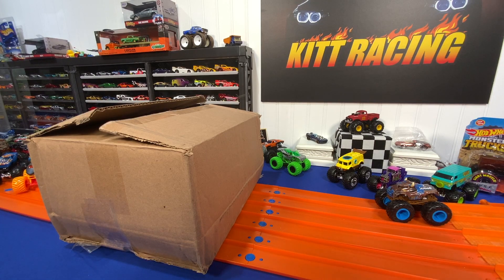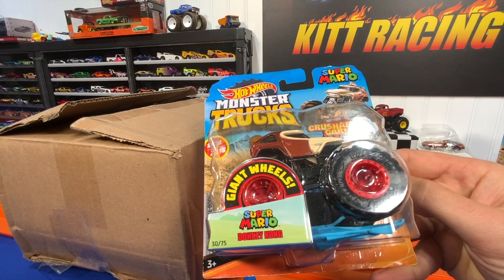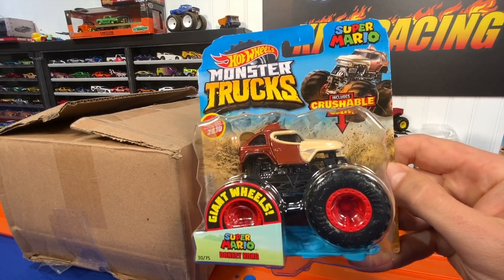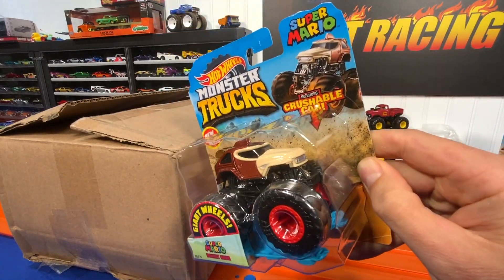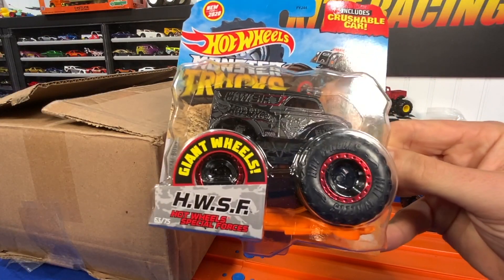First up, a couple I picked up from Walmart. This one's for Mike Dulzinski — it's the Super Mario Donkey Kong. He'll be involved in the next King of the Hill. I hope he's quick for my friend. It's got a crushable car, pretty neat monster truck.